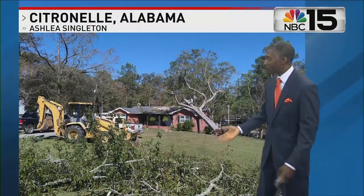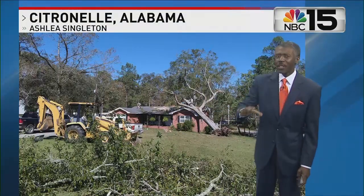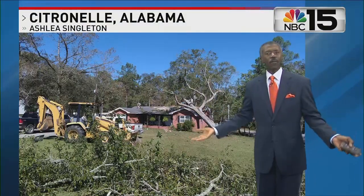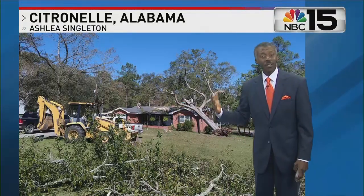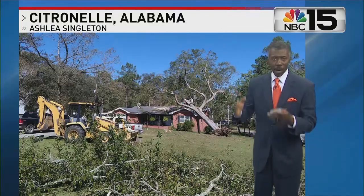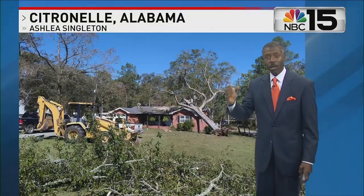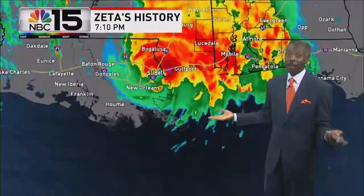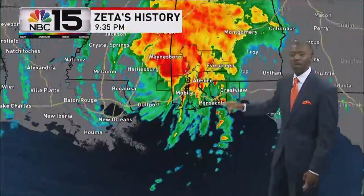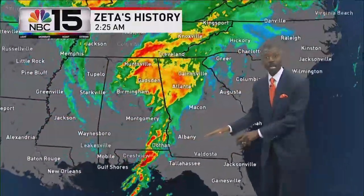Citronelle, Alabama — same story. Tree down on the home. Many people have heard the expression 'it sounded like a freight train.' It's used for tornadoes, but all wind sounds the same. It's the same sound as when you're driving down the interstate at 75 miles an hour and open the window. If you heard a roar, it probably was not a tornado — it was simply that burst of wind raking across your county.